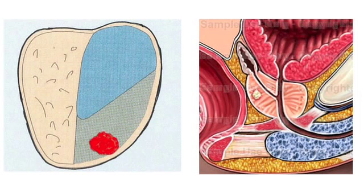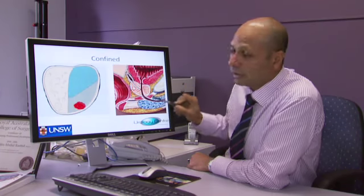An example here — this is the base of the bladder, this is the water passage, and here is a prostate cancer that appears to be confined within the prostate.